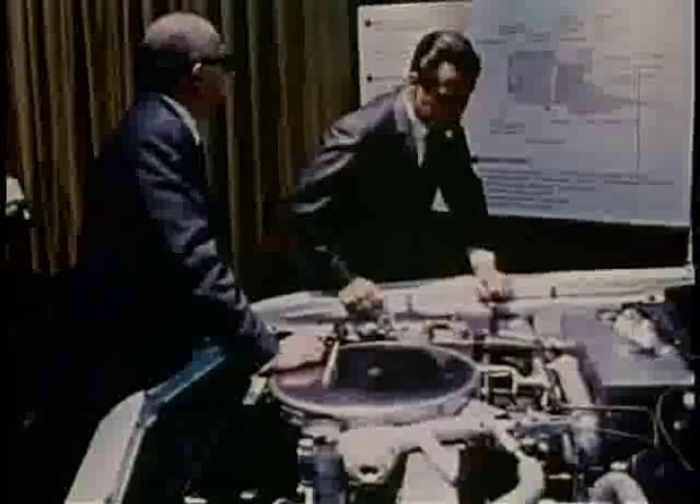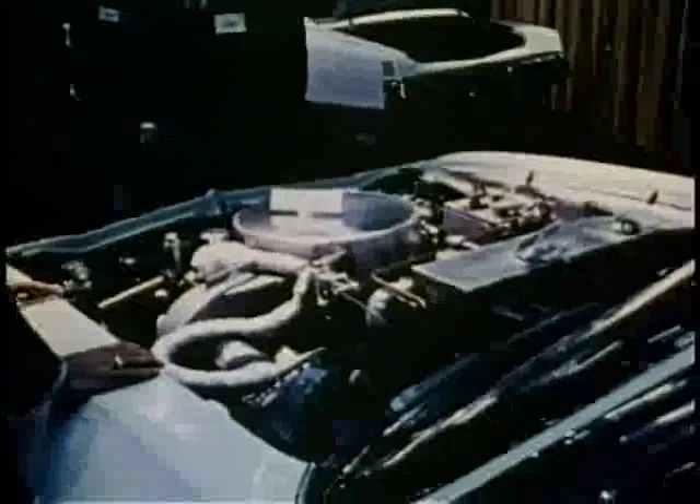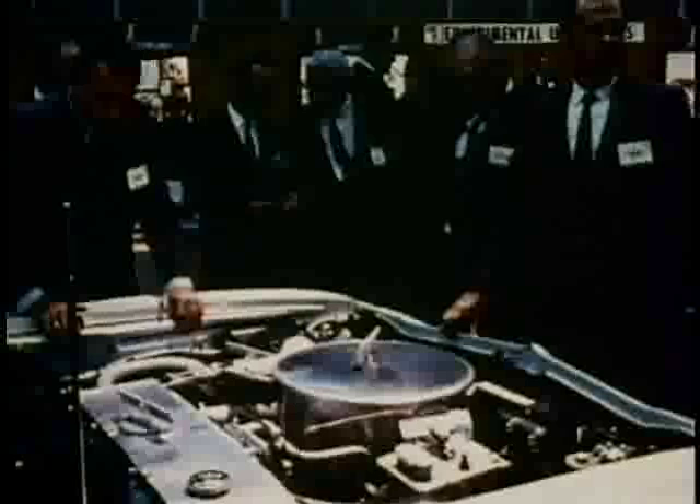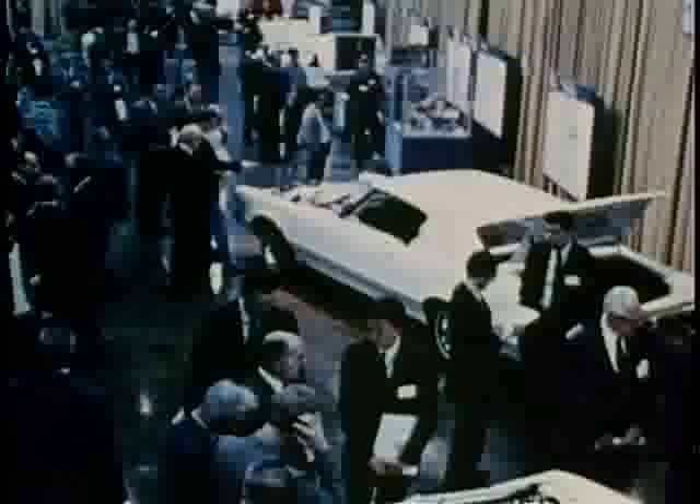A third major area of power research is steam. This 1969 Chevelle is powered by a Bessler steam engine built under contract to GM Research. A burner heats the water in the boiler, converting it into high-pressure vapor. The vapor expands and drives the engine pistons, then enters a condenser where it becomes water again and is returned to the boiler.